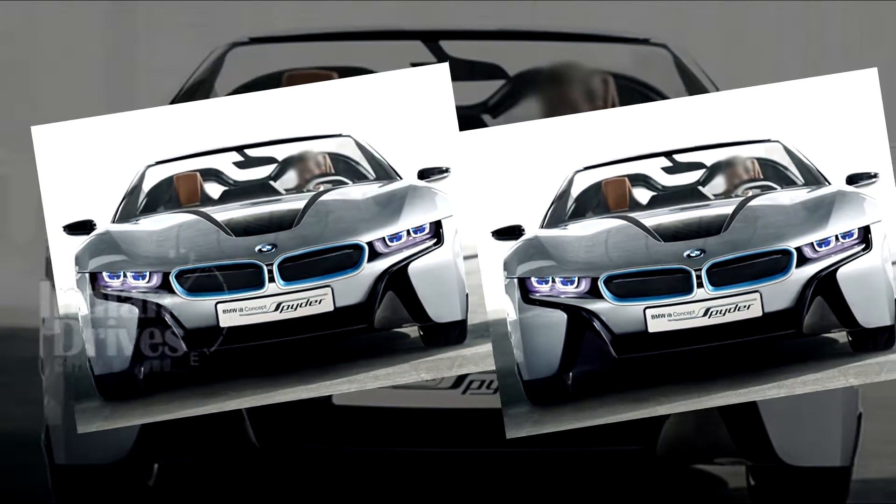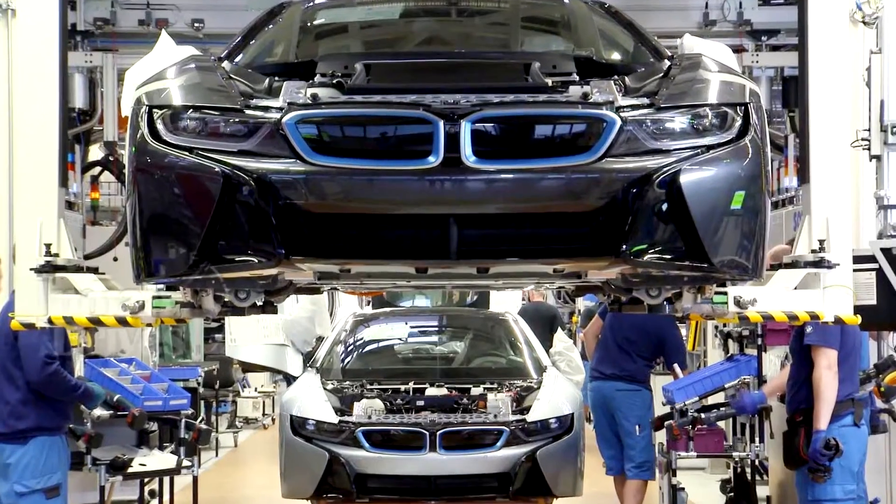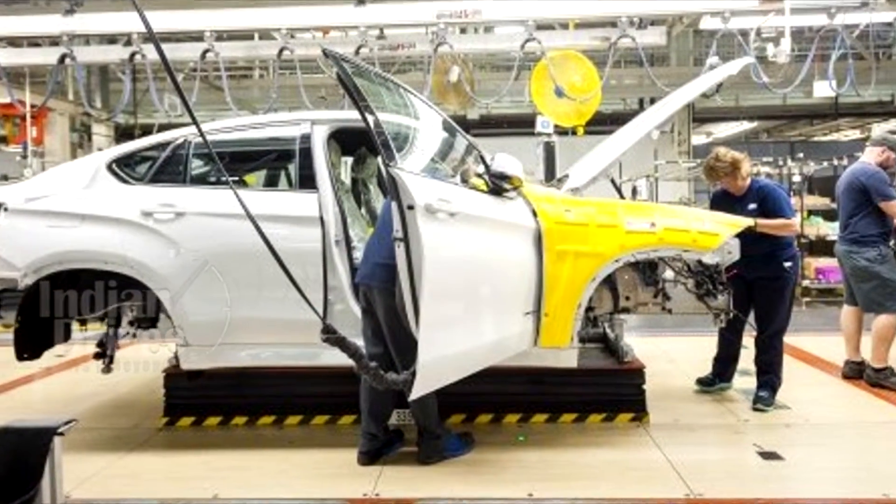Till now, the development of the i8 Spyder has been plagued by delays, as BMW engineers had a tough time developing the carbon fiber reinforced plastic body for the convertible.